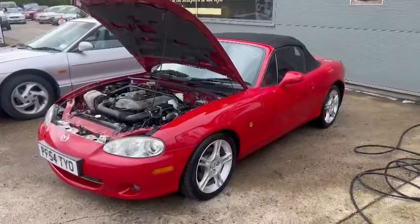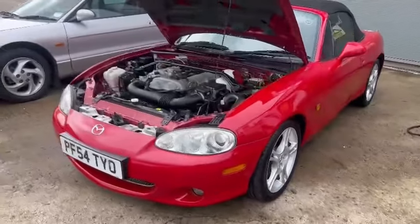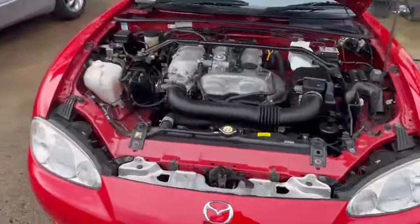Right then ladies and gentlemen, here we go - little MX-5 Mark II, mint little car, really nice look. Look at that for an engine bay.